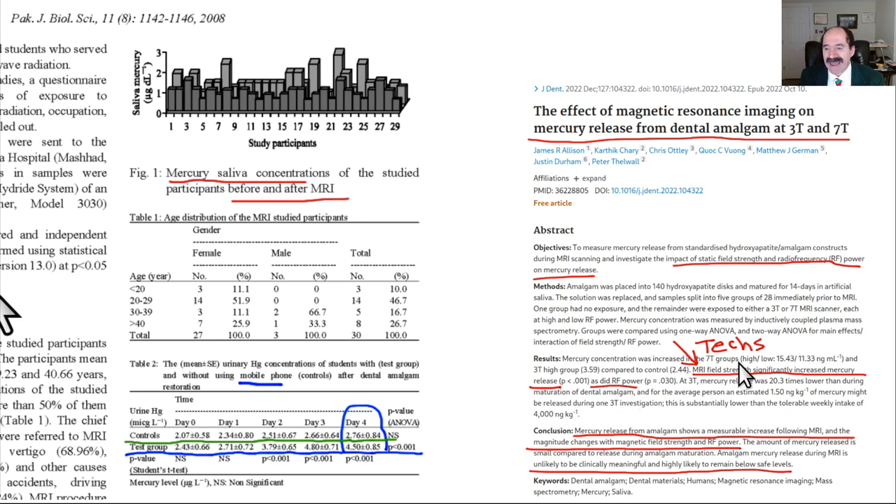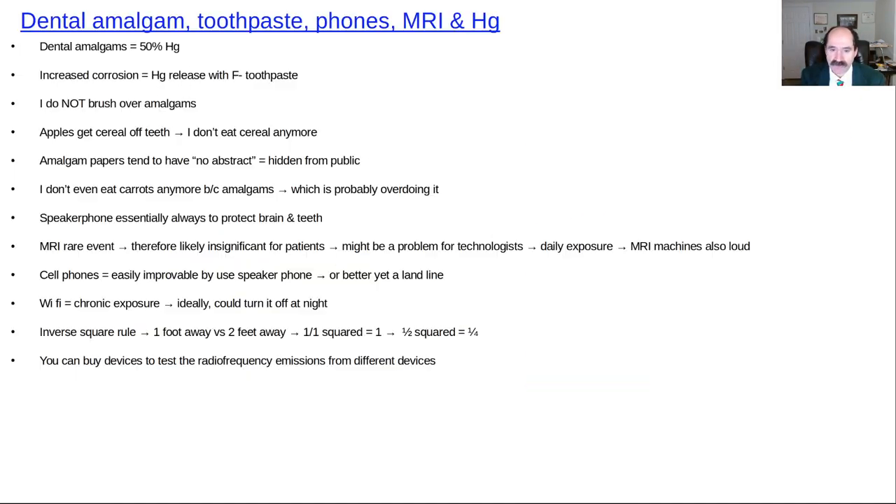This is more relevant to MRI technologists. A tech working around a 1.5T magnet will likely have much less mercury leaking from their amalgams than one working around a 3T or especially a 7T magnet with its stronger baseline static field.